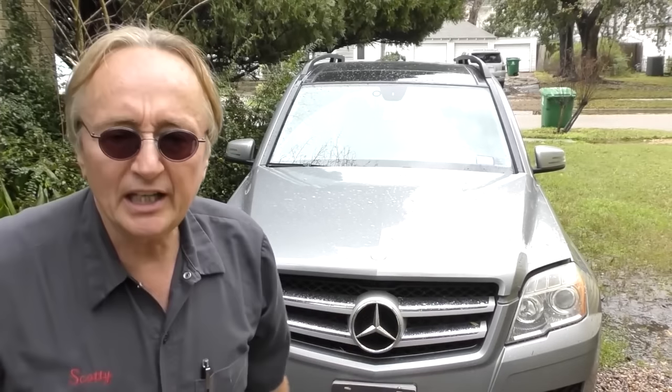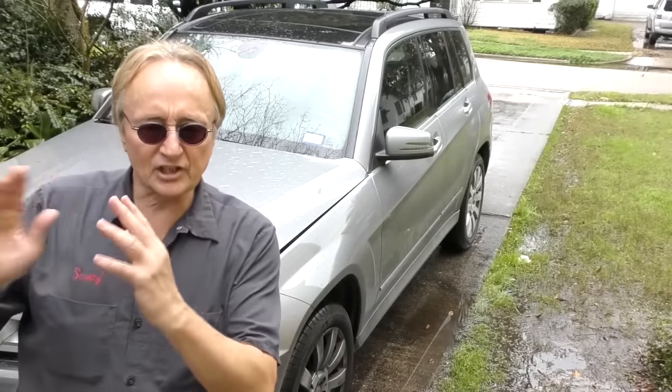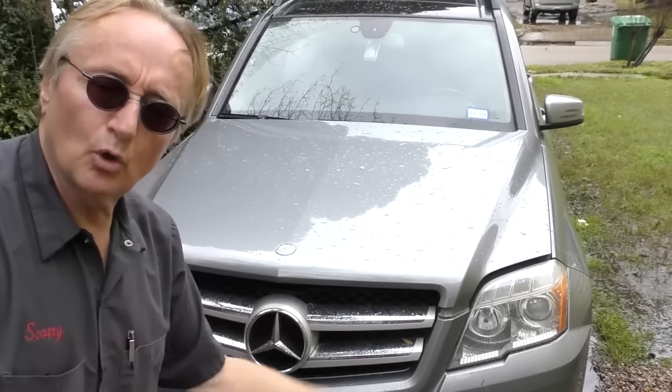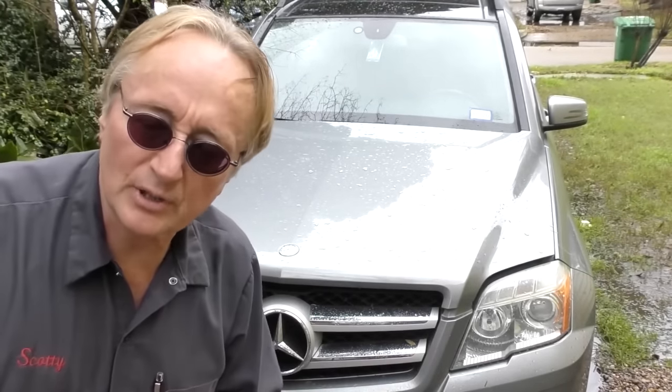Here's the 2012 GLK 350. When they were new you could have got one of these for between forty and sixty thousand dollars, so needless to say they weren't giving the things away. This particular one is the two wheel drive version - rear wheel drive, not all wheel drive. Now that this thing is eight years old, it goes for about one-third of its original price, having lost about two-thirds of its value in eight years.